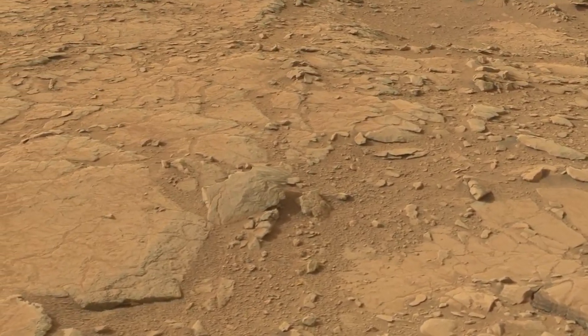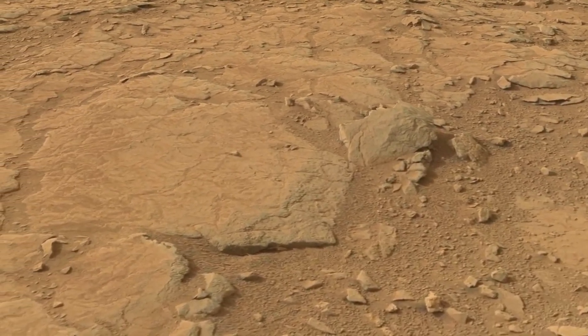You can almost imagine yourself walking there in a space suit, looking around and crouching down to get a better look at some stones.